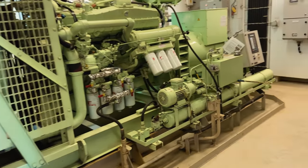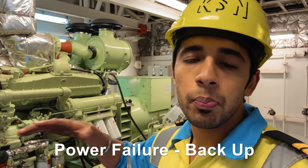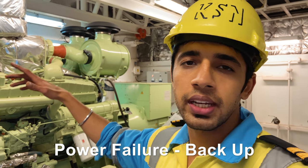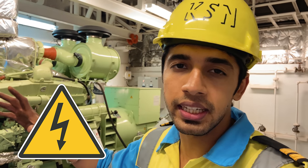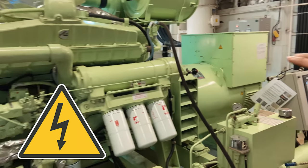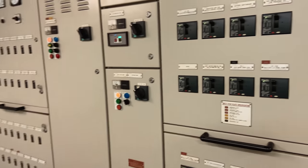This here is the emergency generator of the ship. In case we have a power failure and the generator stops working, then this is our backup. In case the engine also fails, this is our backup for producing electricity for basic needs. That's how it looks and that's the breaker system.